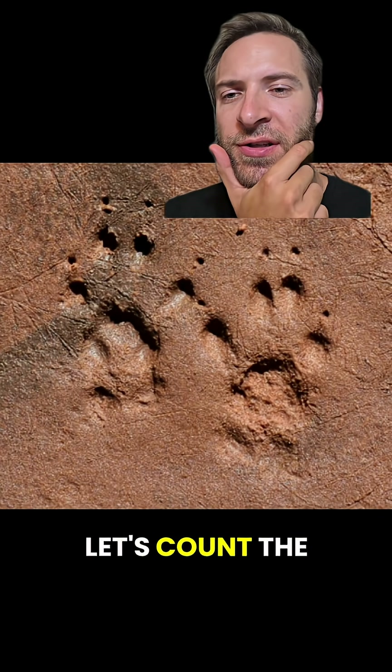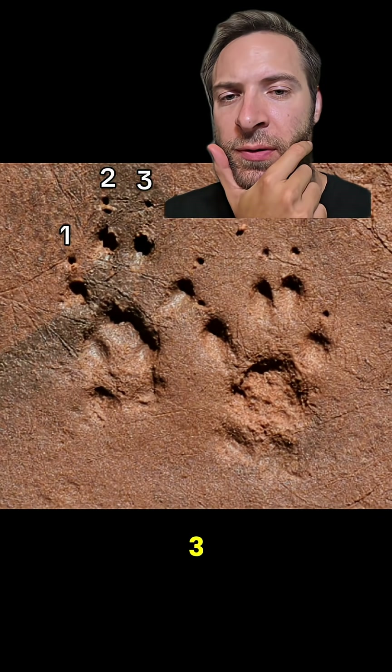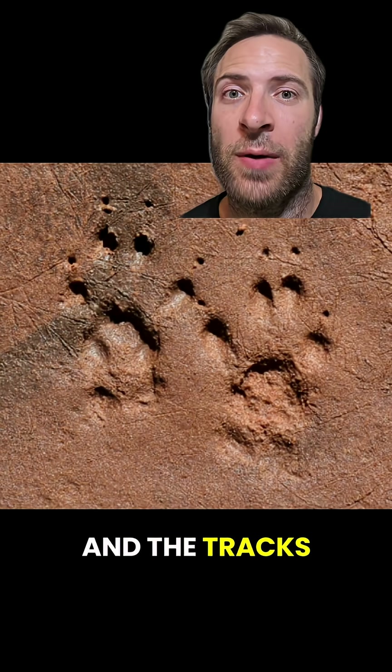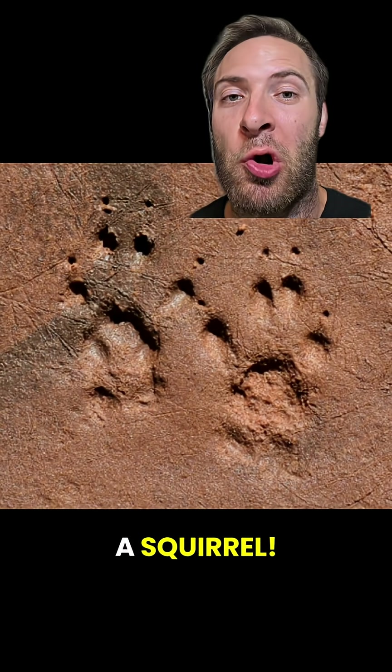Now back to our mystery tracks. Let's count the toes: one, two, three, four. I also see two little circles on the bottom, and the tracks are right next to each other. So this right here is probably a squirrel.